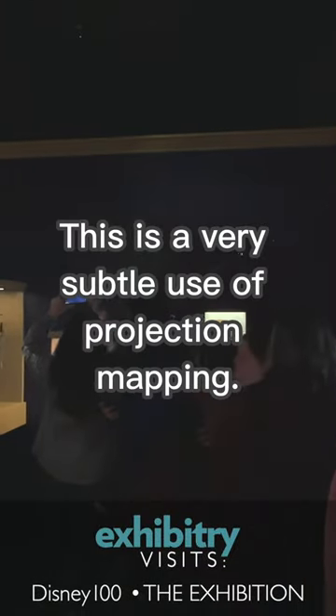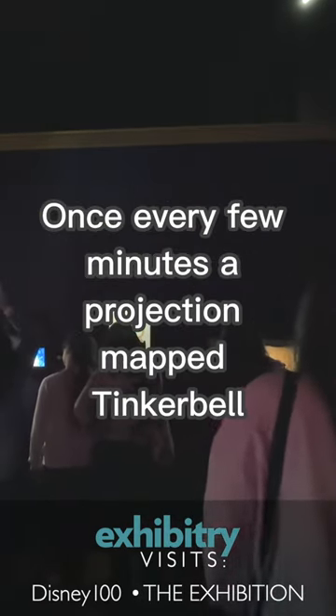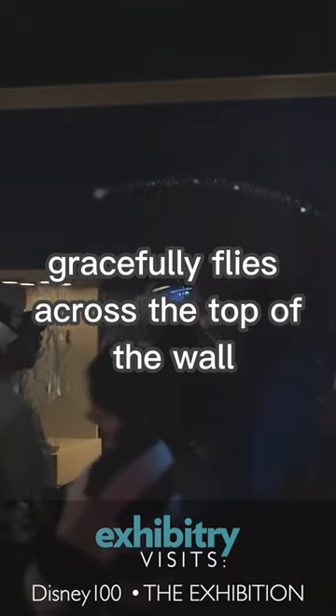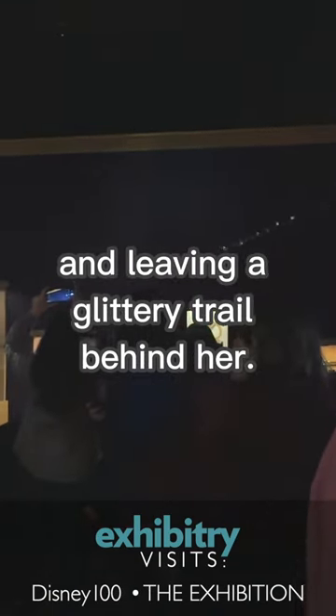This is a very subtle use of projection mapping. Several artifacts are displayed in this relatively dark room. Once every few minutes, though, a projection mapped Tinkerbell gracefully flies across the top of the wall, accompanied by a stereo panning sound effect and leaving a glittery trail behind her.